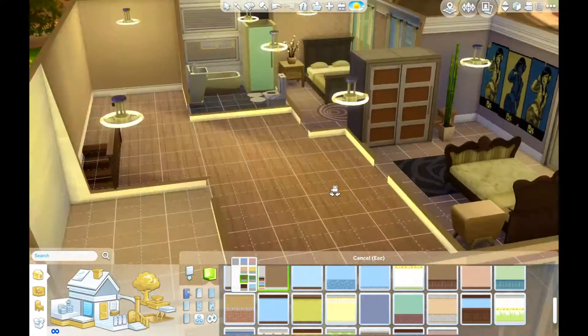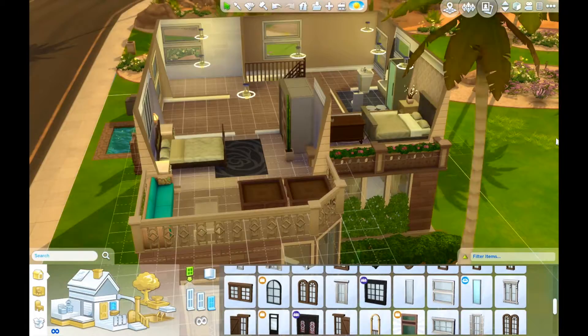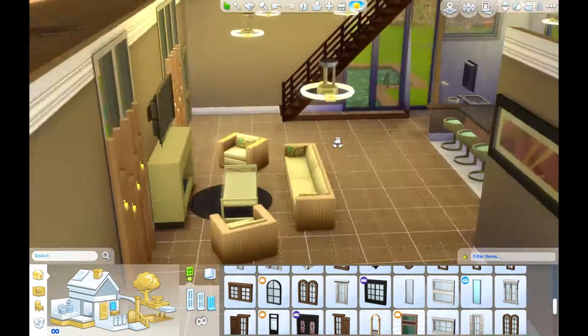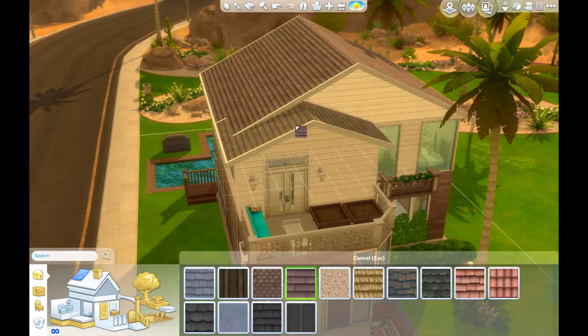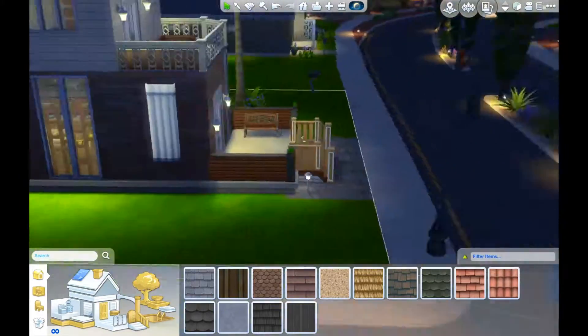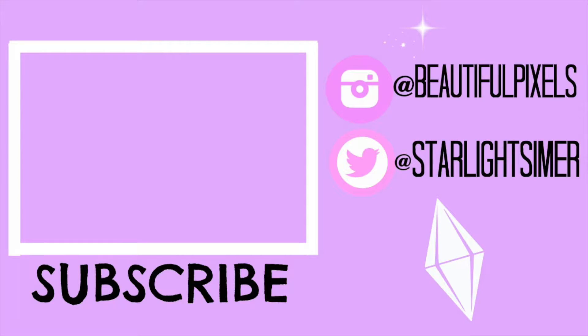If I do end up using this house for my Get Together LP, I would definitely switch up the bedrooms. We did have one bathroom upstairs — I was going to put in two bathrooms but I made the other bathroom a bedroom instead, which works out if they have a child who needs their own room. So if you guys want this to be the Get Together next LP house, give this video a thumbs up, or if you've just enjoyed these house building videos, give it a thumbs up. Love you guys so much, thank you for watching, and I'll see you all next time — bye!